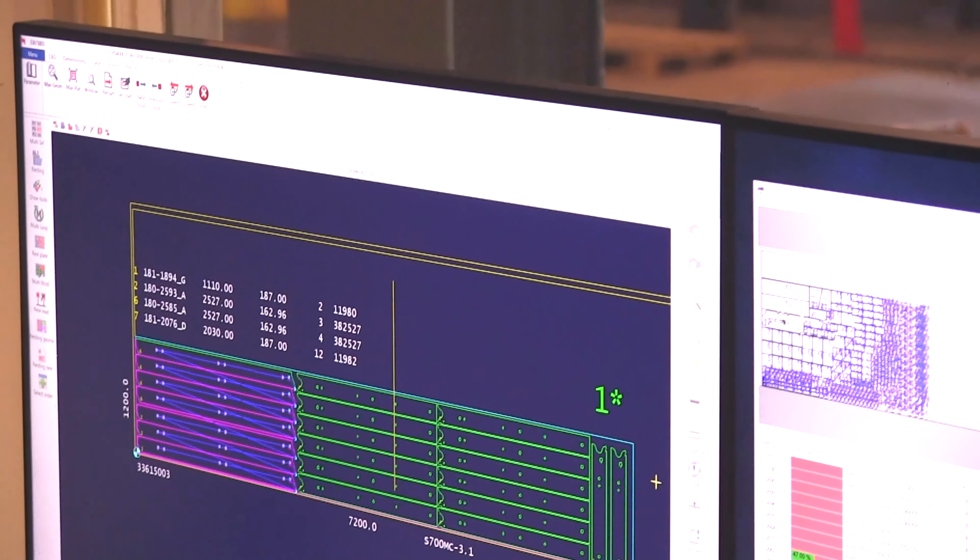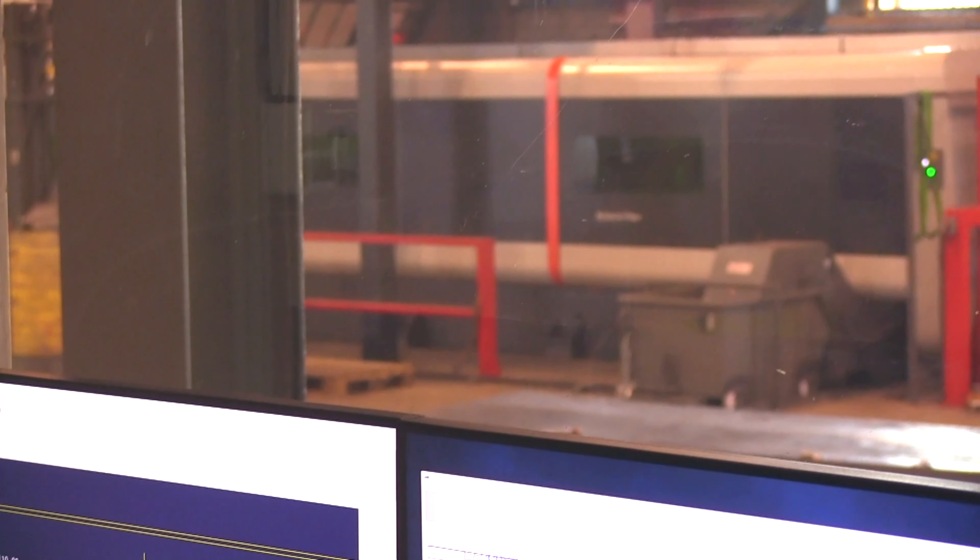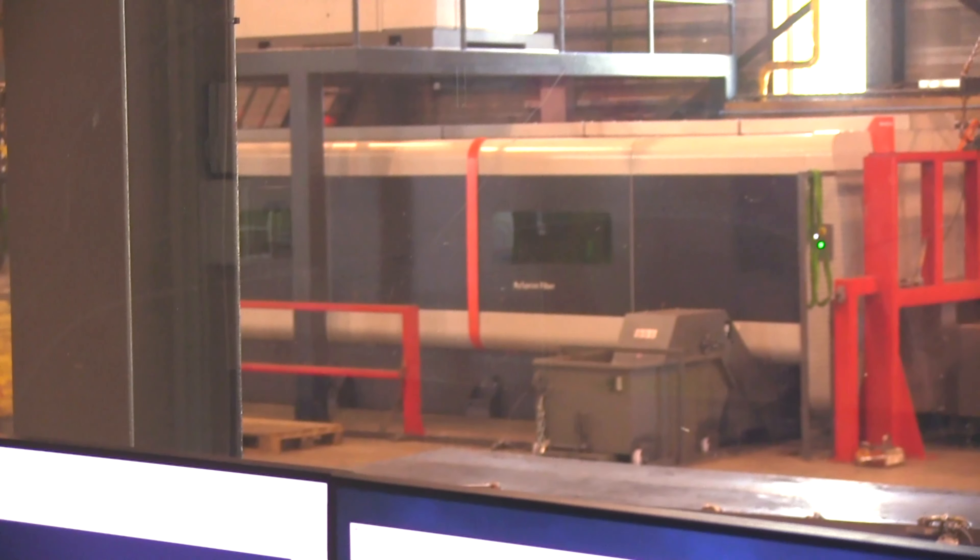When the order is placed, the parts to be produced are allocated to the various machines. For maximum flexibility, the final nesting is made just a few minutes before the cutting process.